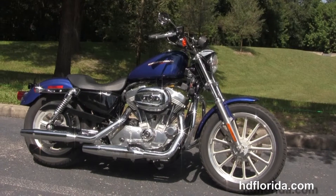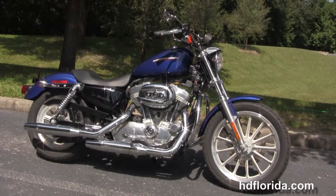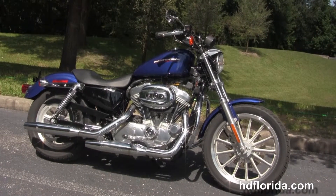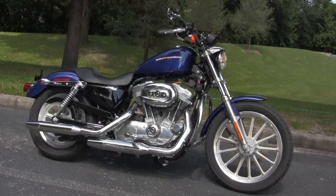We're rated number one in customer service and have over 1,200 new and previously enjoyed motorcycles for you to choose from. For more information on this Sportster, click on the link below and view the rest of our awesome inventory. Visit us at TampaHarley.com — we're always open 24-7. Remember to have one rockin', smokin', badass Harley day.